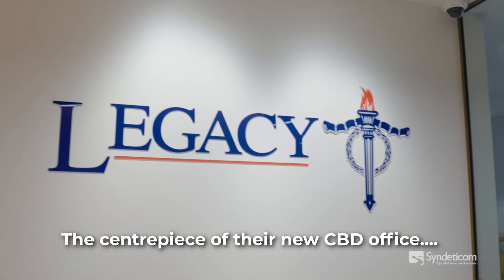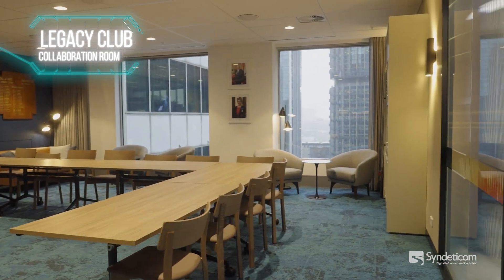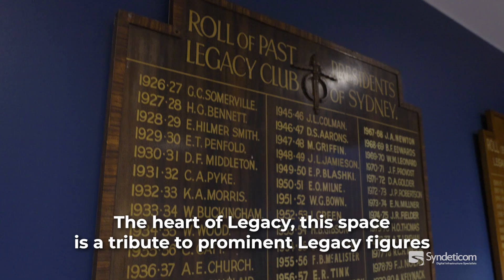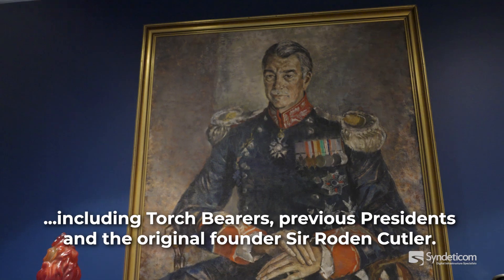The centrepiece of the new CPD office is Legacy's flagship internal space, the Legacy Club Collaboration Room. The heart of Legacy, this space is a tribute to prominent Legacy figures, including torchbearers, previous presidents, and the original founder, Sir Roden Cutler.